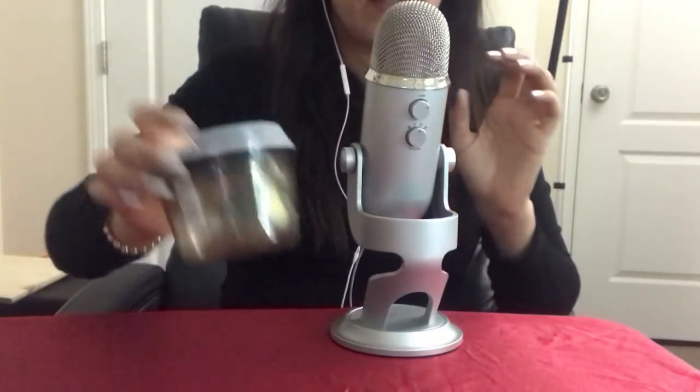Alright, that pretty much is all my empties for this video. Let me know if you like these kinds of videos, and don't forget to subscribe, like, and comment down below. I'll see you in the next video — thank you guys, bye!